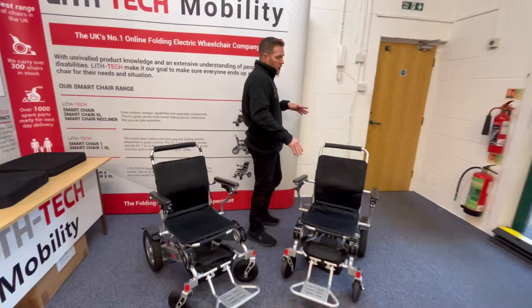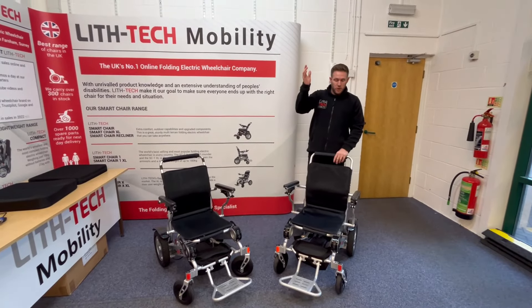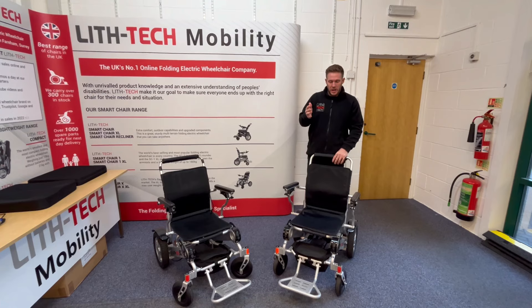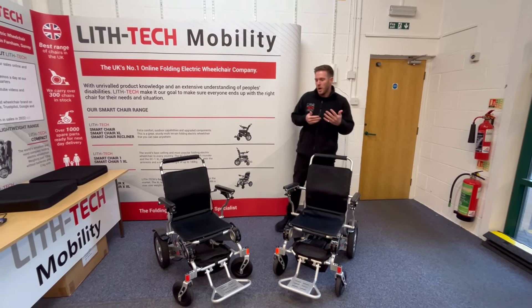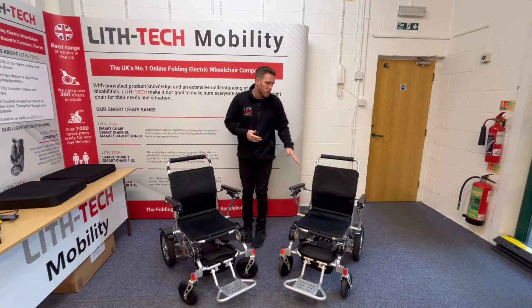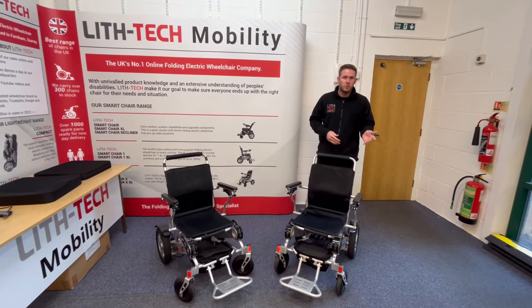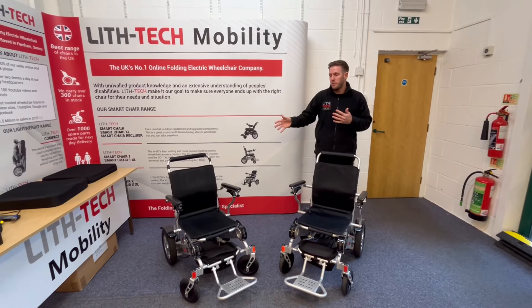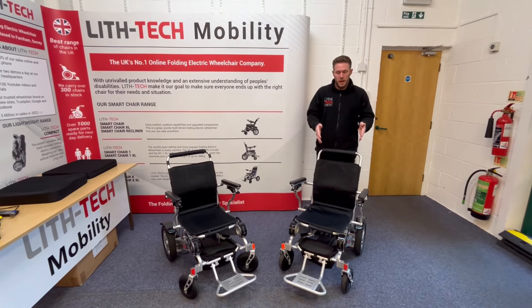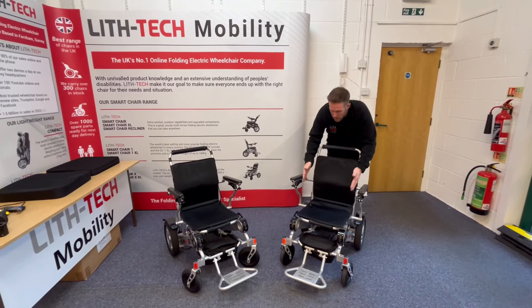This would suit someone who is maybe 5 foot 8, 6 foot, and for a gentleman maybe 15 stone plus. Or if you're a woman who is a bit smaller and weighs a little bit less — probably around 11 to 12 stone depending on height — you'd want to go for the one with spacers or the standard. And if you're a little bit shorter at that weight, you'd certainly be looking at the 1XL.